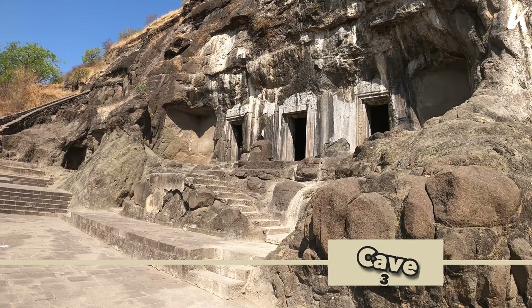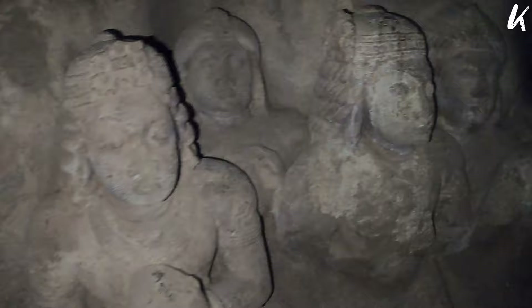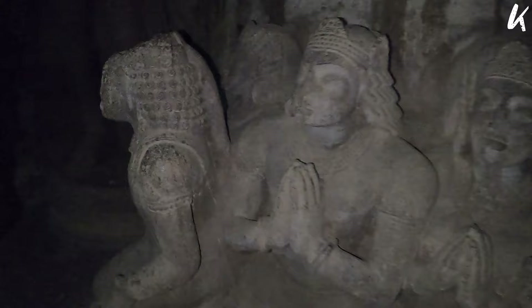Cave 3 is a unique cave where Lord Buddha is shown seated on the throne of the Shaya. The sanctum is filled with life-sized sculptures of devotees sitting in two rows along the side walls.